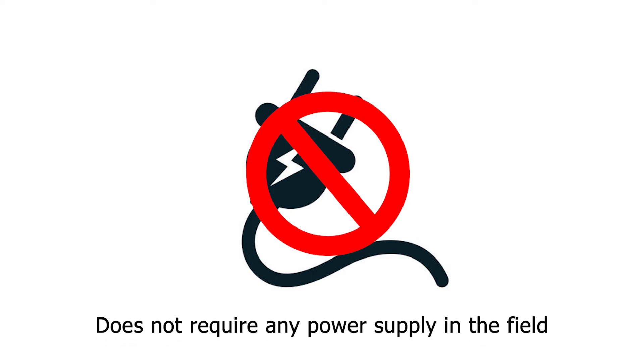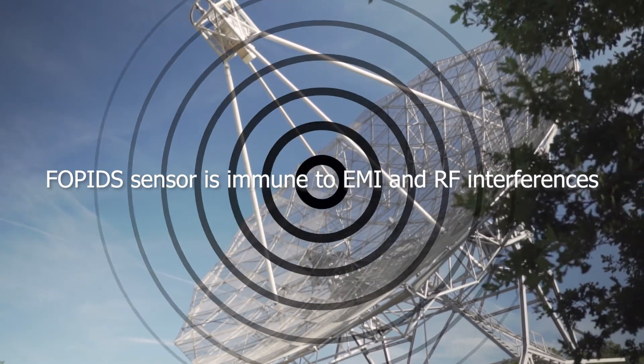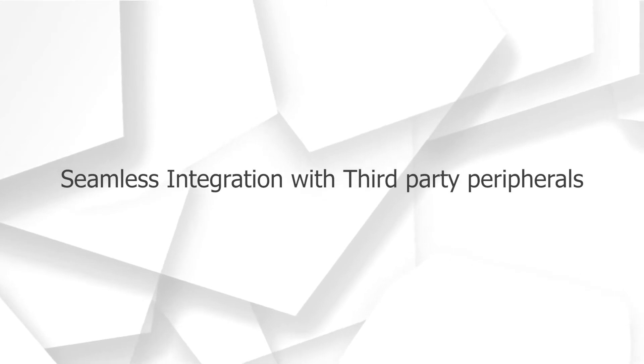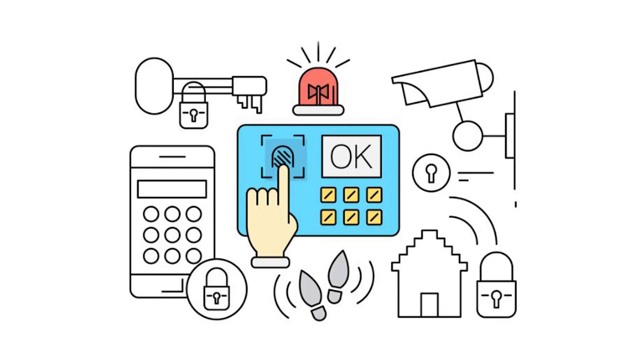Does not require any power supply, making it immune to EMI and RF interference. Can be integrated with third-party peripherals such as CCTV, monitors, SMS modules, alarm units and many more.